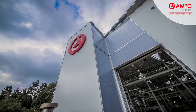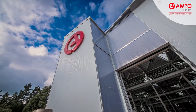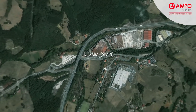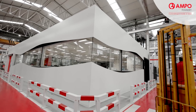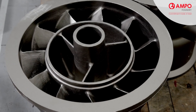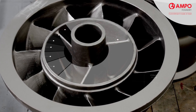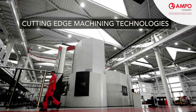Ampo Foundry is an international leader in high-quality valve, pump, marine and power generation castings, and has recently invested in a new state-of-the-art machine shop located in Idiazabal, Spain. Our main objective for this new facility is to provide our customers with higher added-value components, superior machining capability and better service. To achieve this, Ampo has invested strategically in new cutting-edge machining centers.